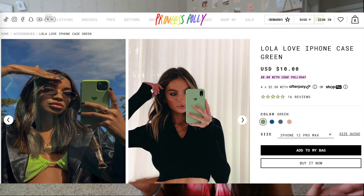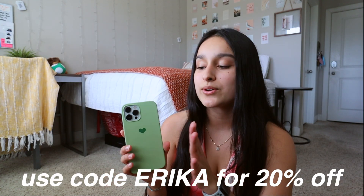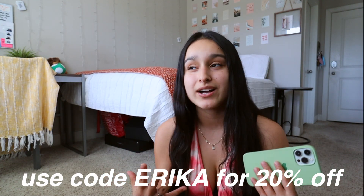First and foremost, this is my phone — I have the iPhone 12 Pro Max in silver. I really like this color because it looks sleek and fancy. My case is from Princess Polly. This month, green — like a pastel green — has been my favorite color for some reason. I really like how it's pastel with a darker green heart in the middle.